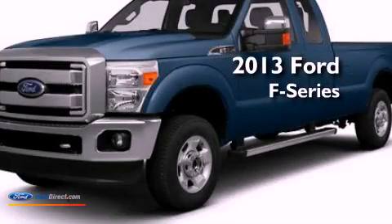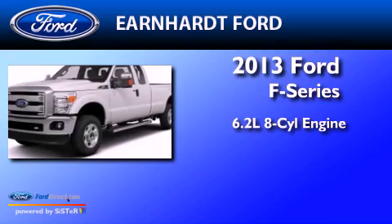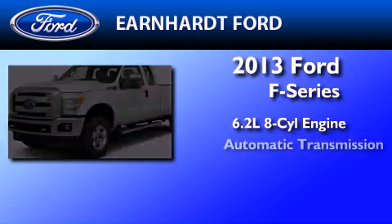This is a brand-new 2013 Ford F-Series. It features a 6.2-liter, eight-cylinder engine and automatic transmission.